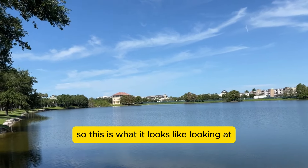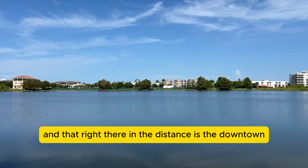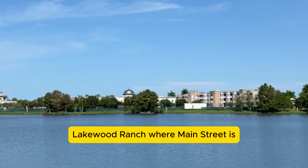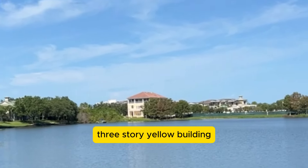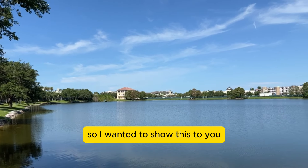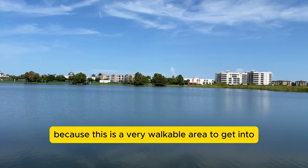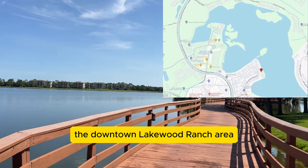This is what it looks like looking out over Lake Uline, and that right there in the distance is the downtown Lakewood Ranch where Main Street is. That tall three-story yellow building is actually our office at Michael Saunders and Company. This is a very walkable area to get into the downtown Lakewood Ranch area.